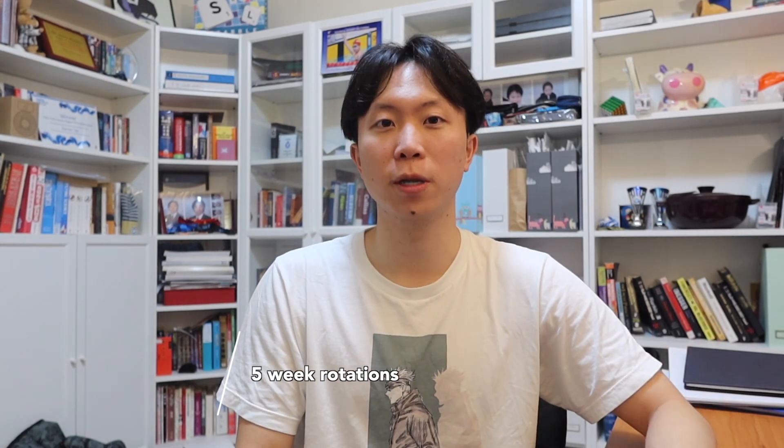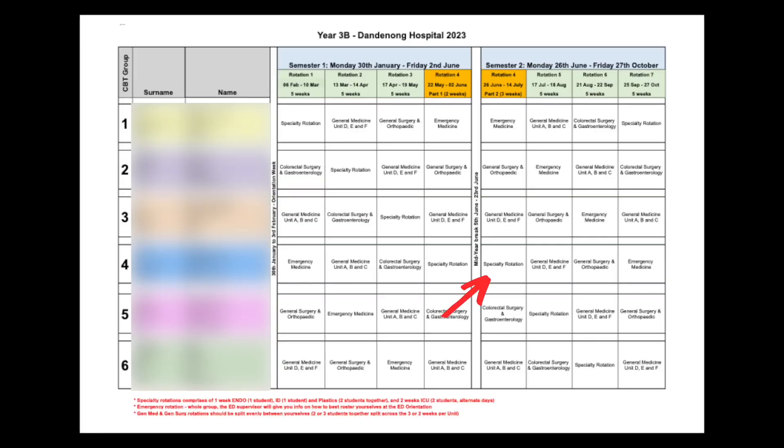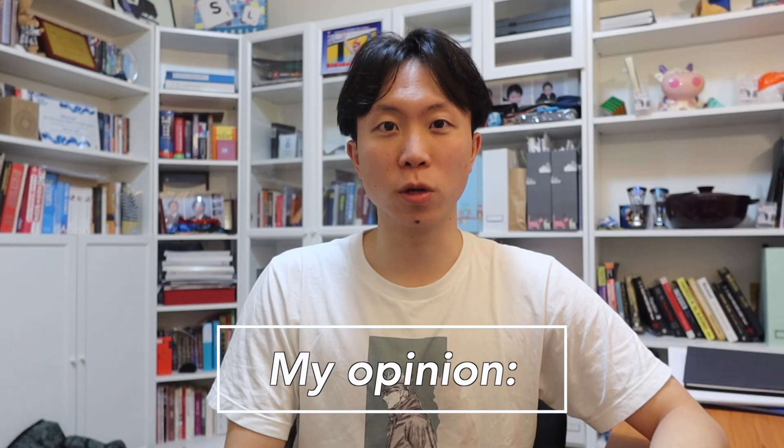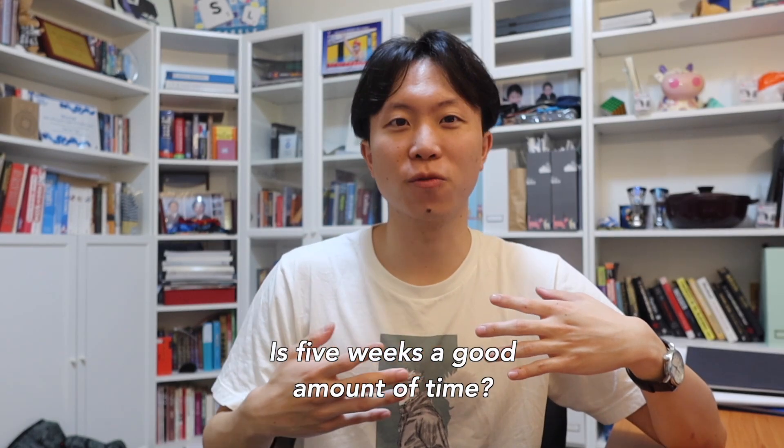Speaking from my experience at Monash Uni, the last three years — third year, fourth year, fifth year — are the hospital placement years. In third year, it depended on which hospital we were at. At Dandenong Hospital, each rotation was five weeks, so we spent five weeks in the emergency department, five weeks in the general medicine department, for example. We also had a specialty rotation where the five weeks were split into one-week blocks — one week of plastic surgery, one week of endocrinology, and so on. I thought five weeks was a pretty good amount of time to build relationships with the team and adjust to each rotation.